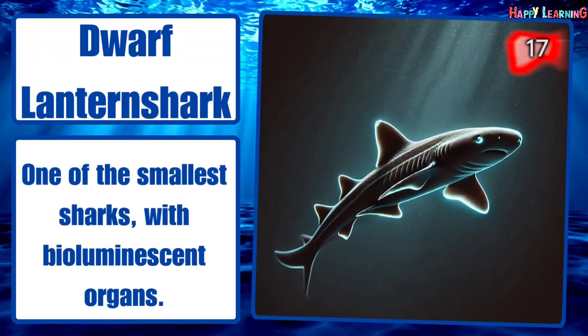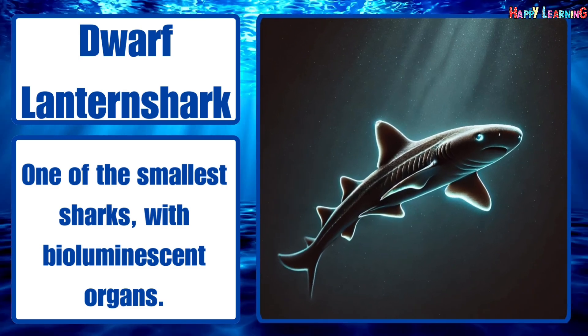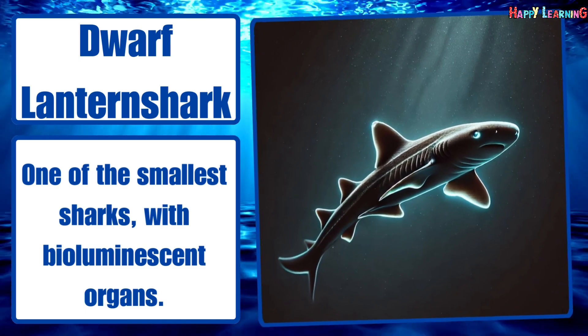Dwarf lantern shark. One of the smallest sharks, with bioluminescent organs.